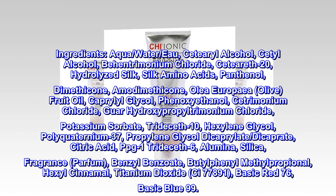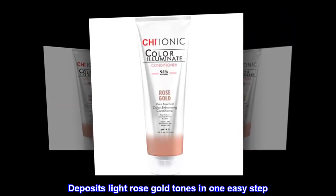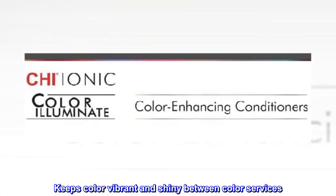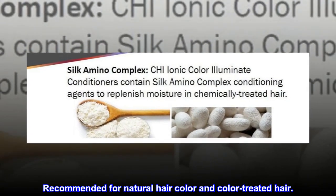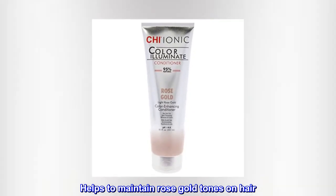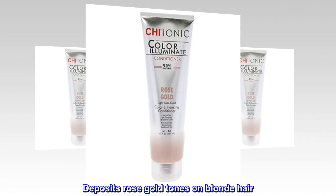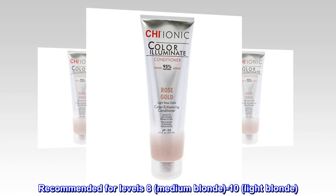Basic Red 76, Basic Blue 99. Kai Color Illuminate Conditioner in Rose Gold. Deposits Light Rose Gold Tones in One Easy Step. Keeps Color Vibrant and Shiny between Color Services. Recommended for Natural Hair Color and Color Treated Hair. Helps to Maintain Rose Gold Tones on Hair. Deposits Rose Gold Tones on Blond Hair. Recommended for Levels 8, Medium Blonde, minus 10, Light Blonde.